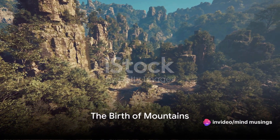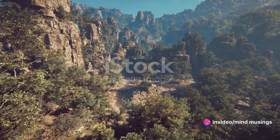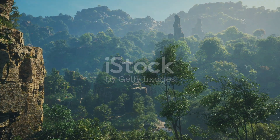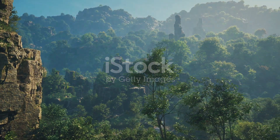Have you ever stopped and pondered why the world isn't flat? Why do majestic mountains grace our landscapes, piercing the skies with their towering peaks? Today we unravel the mystery behind the birth of these natural skyscrapers.